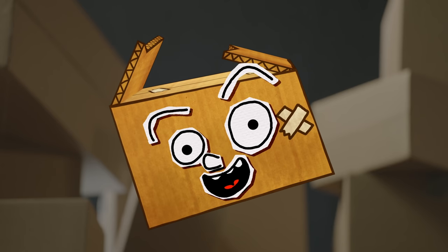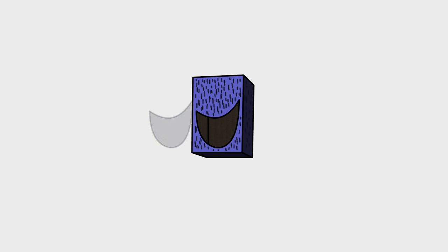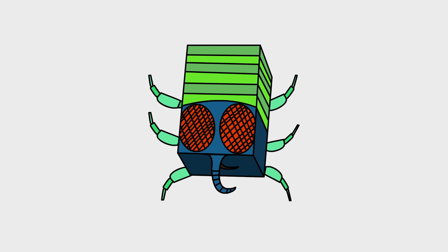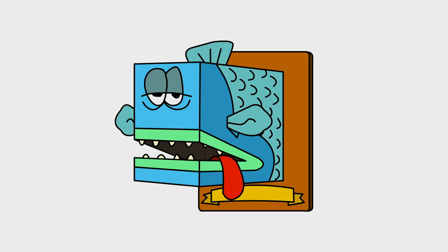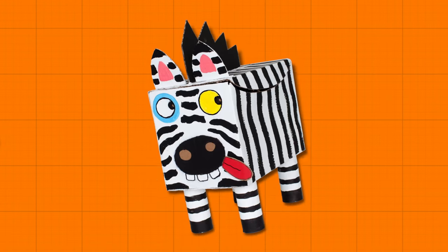You can use the same techniques to make other wall decorations, like this spooky spider, this freaky fly, or this stuffed salmon. I did it again!